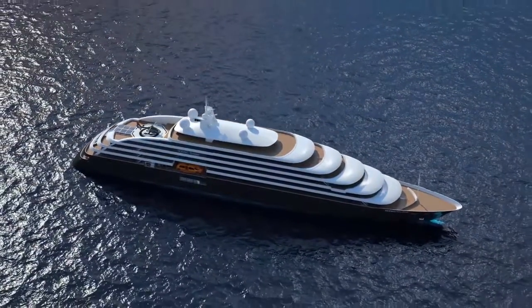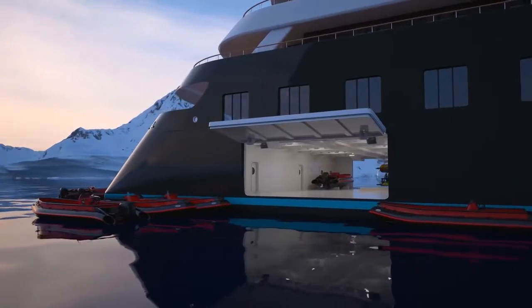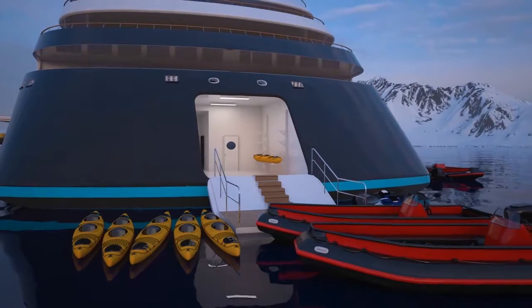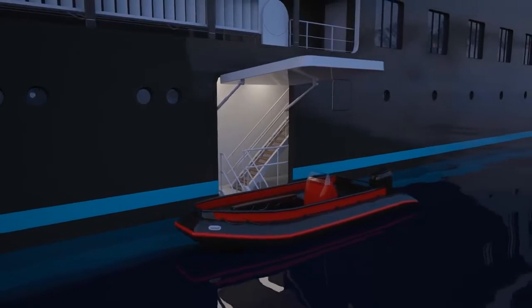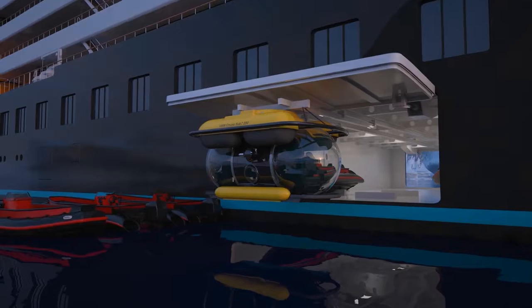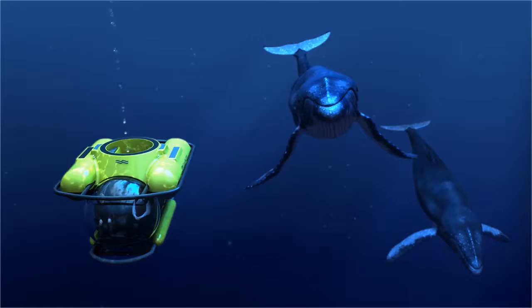On Scenic Eclipse, our aim is to enable guests to discover a world few have ever experienced. The Discovery Experience starts with our own fleet of custom-built zodiacs, boarded on either side of the ship via our lowering platform. Guests can also choose to explore the underwater world aboard the ship's own seven-seat submarine, where you can witness penguins, whales and seals in their natural habitat.